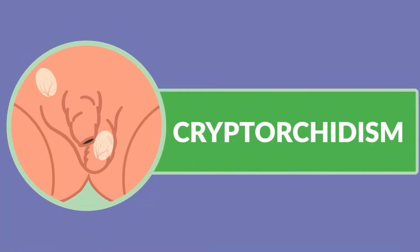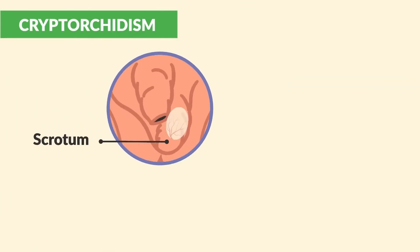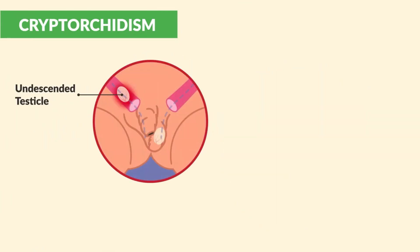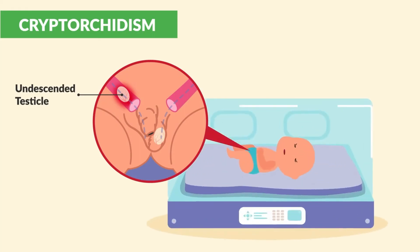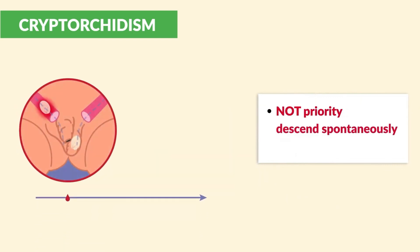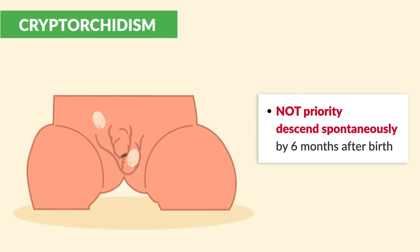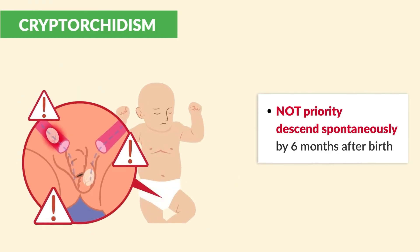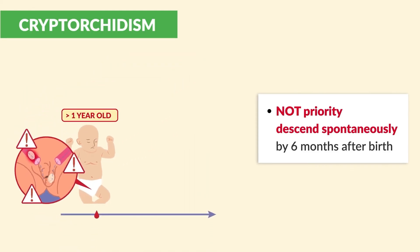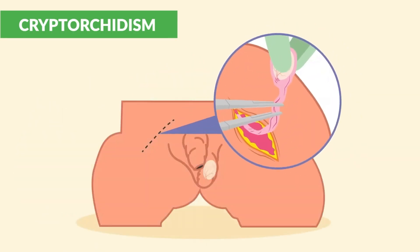Cryptorchidism is a testicle that hasn't moved into the scrotum before birth — basically an undescended testicle, which is common in premature baby boys. It is not a priority concern since in most cases the testicle will descend spontaneously by six months after birth. However, what is a major concern is that if it is not corrected after one year old, the male baby can become sterile later in life, meaning they won't be able to have children. Surgery can be used to fix this.